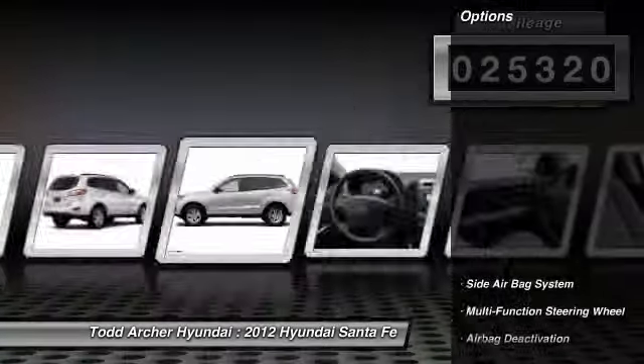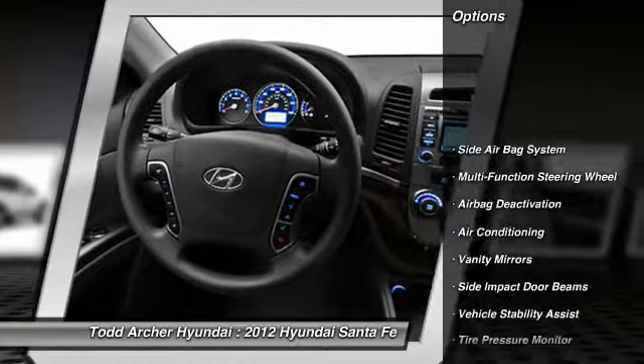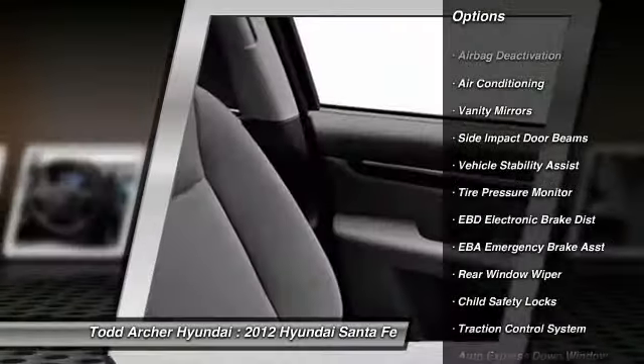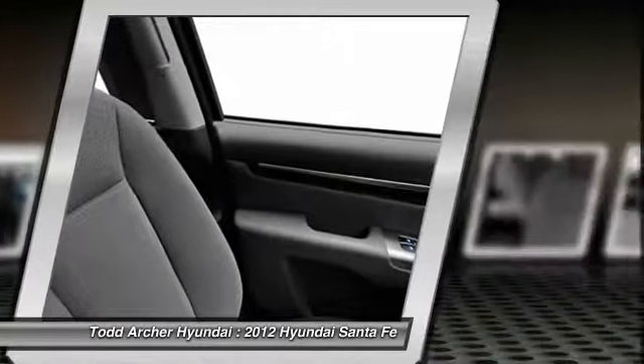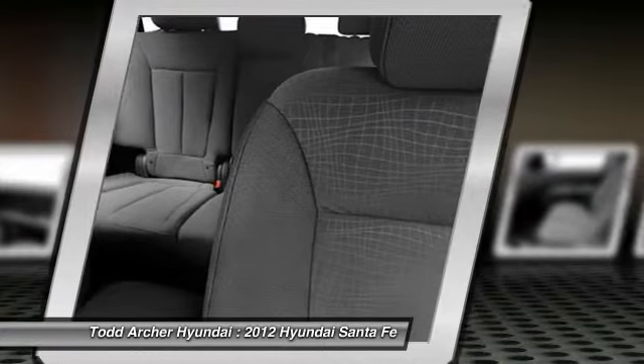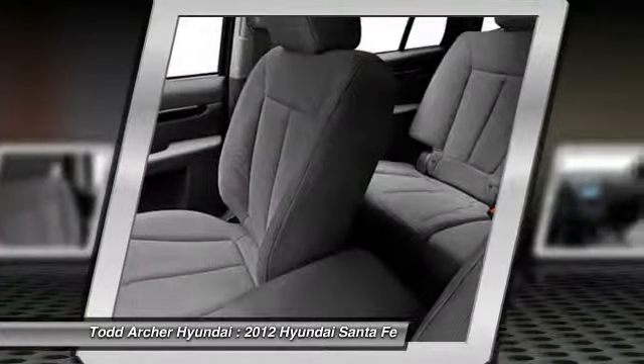Here are some of this vehicle's great options: dual airbags, air conditioning, front auto express down window, adjustable headrests, power steering, anti-theft security system, cruise control, trip computer, remote power door locks, bucket seats.